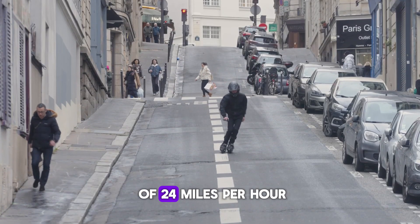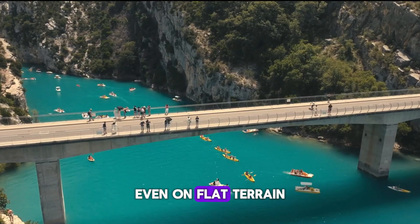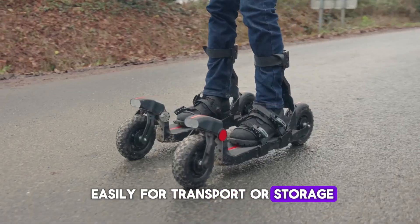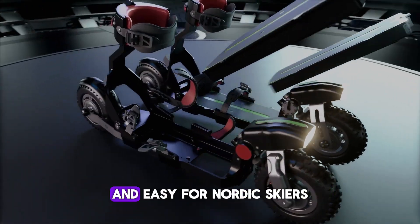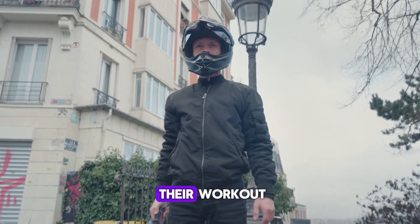With a top speed of 24 miles per hour, you'll feel like you're skiing downhill even on flat terrain. The skis fold up easily for transport or storage. At $499, the SKW Wheel 1 makes cross-training fun and easy for Nordic skiers or anyone wanting to add skate skiing to their workout.